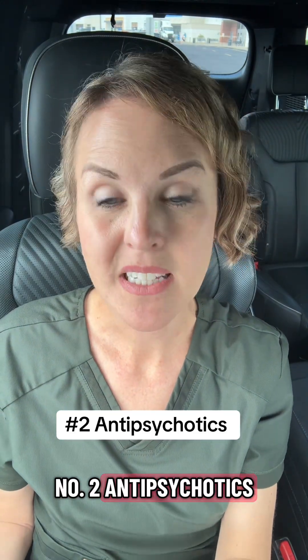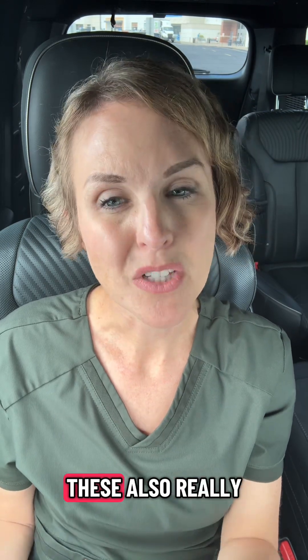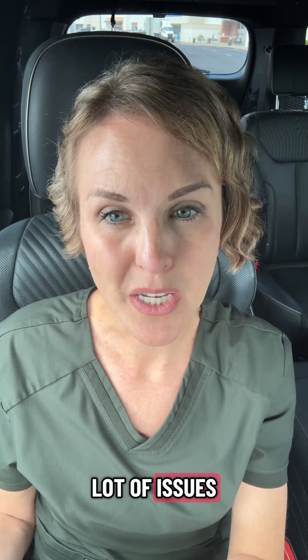Number two: antipsychotics. Things like Risperdal or Seroquel — sometimes these are used off-label for sleep. These also can really cause a lot of issues with weight gain.